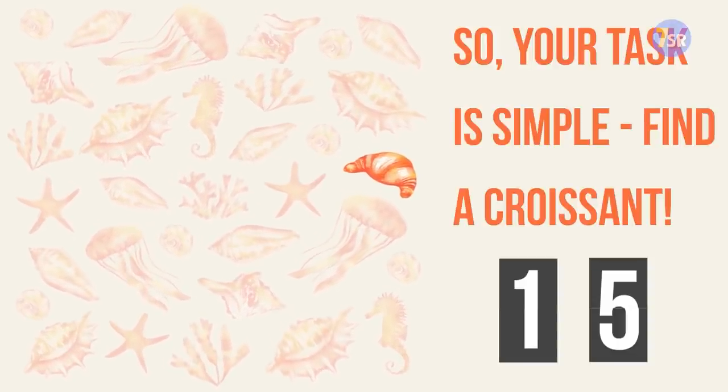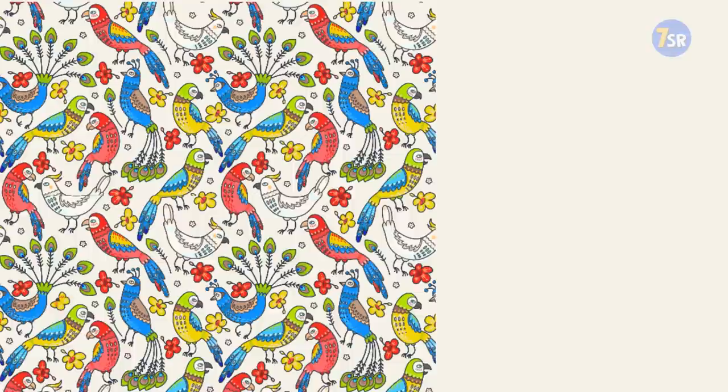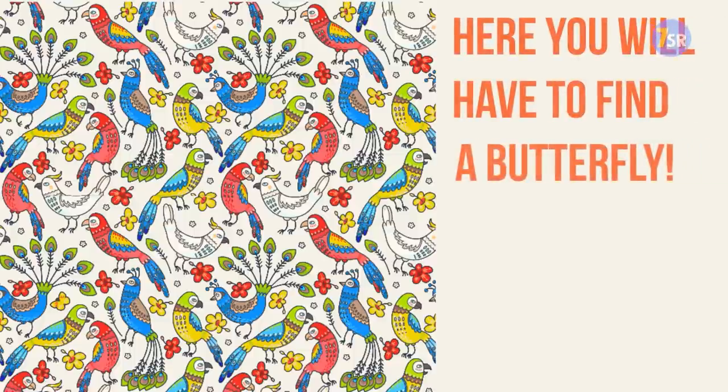But don't relax just yet — we have a couple more pictures to come. Picture number two. Here we have loads of peacocks and other birds; looks a bit fancier than the last one, but it's not that easy. Here you'll have to find a butterfly. Let's see how well you'll do. Your time starts now.